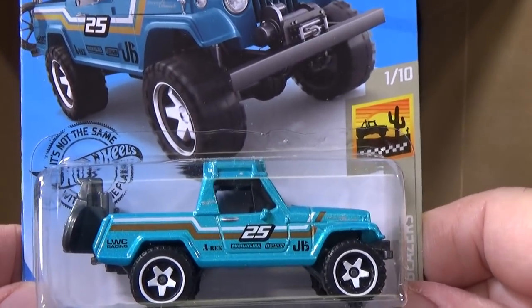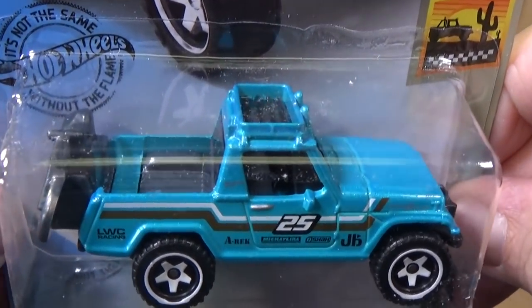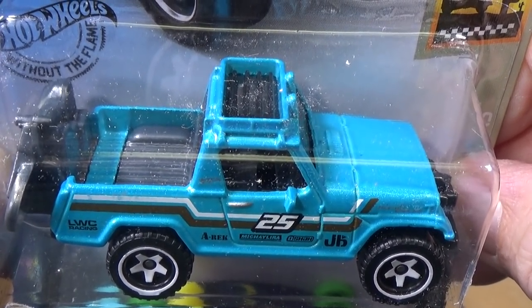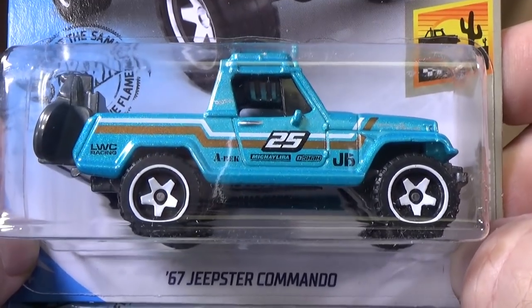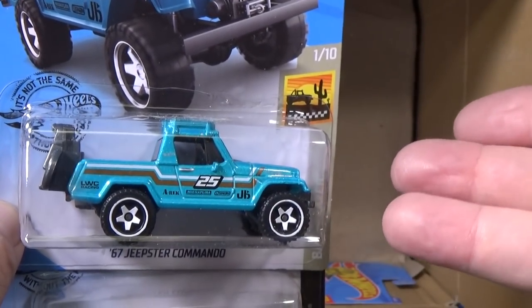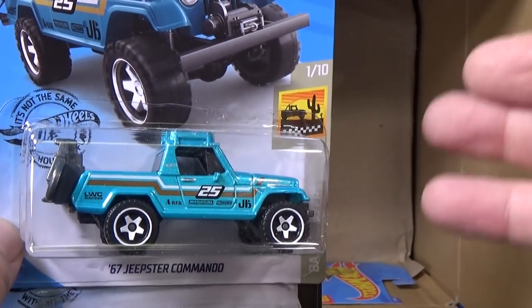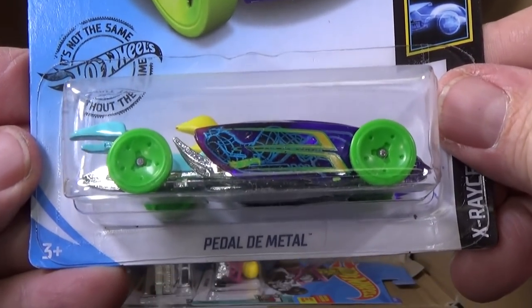'67 Jeepster Commando. This might be the super treasure in another case — I forgot. But this is a regular decoration. What they do for the super treasure is take this model, give it a special treatment, and that would be the super treasure. One car per case assortment, not necessarily in each case.